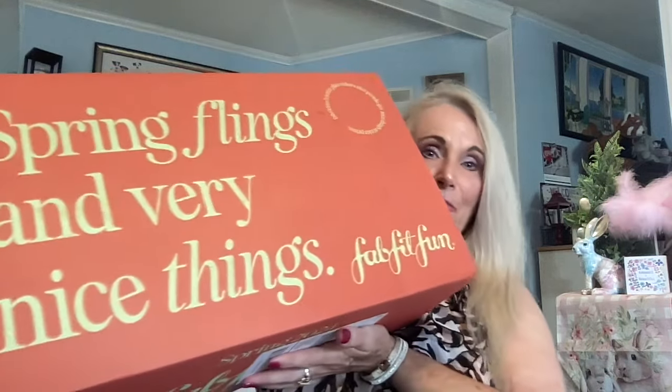Today I have a special treat that I've been waiting for, and you've probably been wondering why I haven't posted yet. I had a delay in my FabFitFun. We're going to be doing my customized FabFitFun Spring 2024 that I resubscribed for for a full year. I was looking and looking for my box and it finally showed up. This is Spring Flings and Very Nice Things FabFitFun.